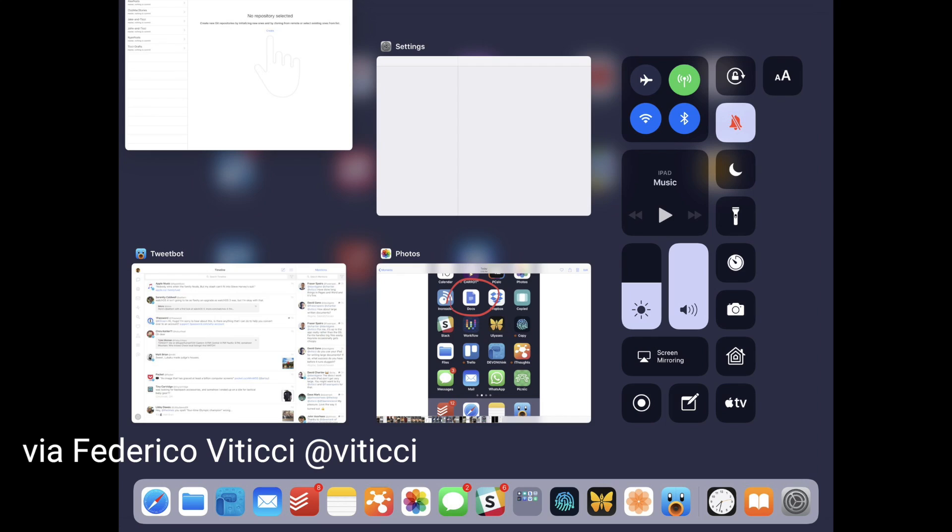On iPads running iOS 11 Beta 3, closing apps works a little differently now. Instead of tapping and holding and then tapping the small X in the top left corner of apps you want to close, you can now just swipe up. I don't have a live demo because I'm tethering off a mobile hotspot and can't update my iPad, but just know that closing apps by swiping up is a lot better than before.